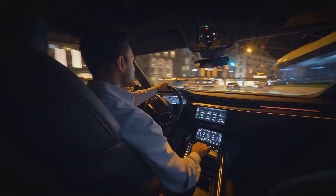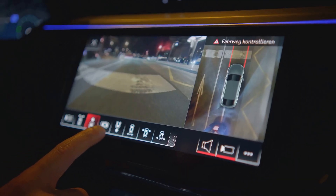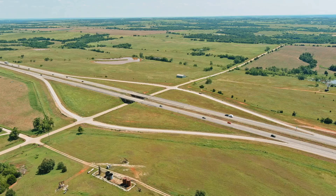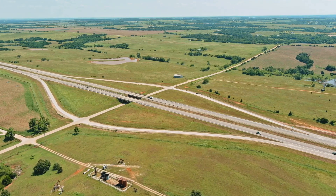Let's take a peek inside one of these self-driving cars. The interior is sleek and futuristic, with the car's AI making real-time decisions based on data from the traffic lights. And from the outside, it's like watching a well-choreographed dance — cars moving in perfect harmony.